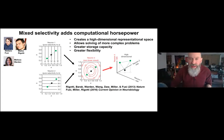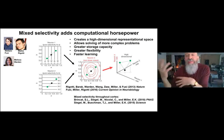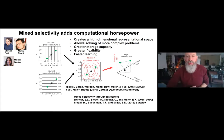In subsequent work, we found this mixed selectivity isn't just a property of the prefrontal cortex — we see evidence for it all over cortex. It reaches its apex in the prefrontal cortex but is present at almost every level, even back in high-order visual cortex.